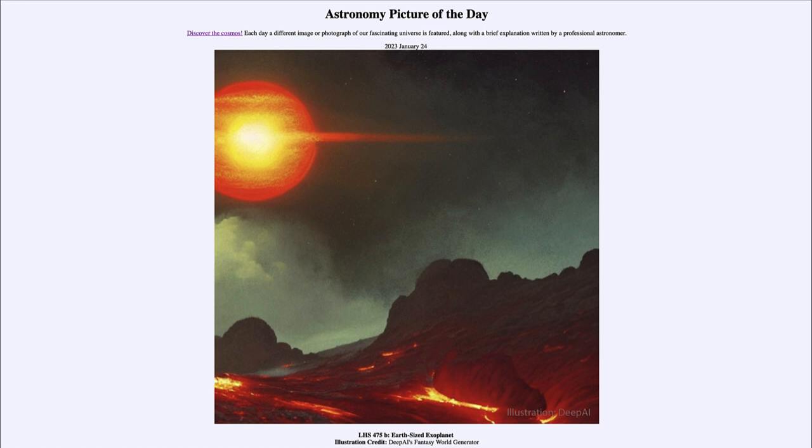What we do know is that it is about the size of Earth and it orbits a little red star that is only about 40 light years away. Here we see a rocky surface — a very hot surface with a lot of molten lava on it. Now, is that exactly what this planet looks like? Certainly not, but it is a good estimate based on the knowledge that we have of the planet.